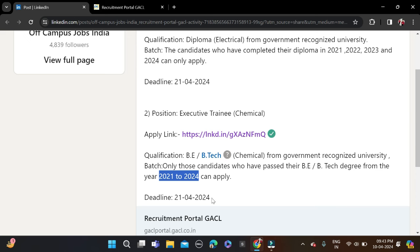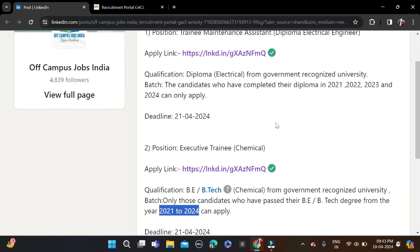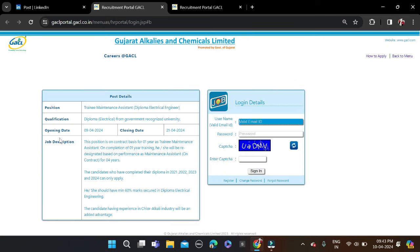To apply for this opportunity, click on the applying link and you will be redirected to the Apply Now page. Check all the job description details before applying. Then fill in your email ID and password, complete the CAPTCHA, click Sign In, and apply for this opportunity.